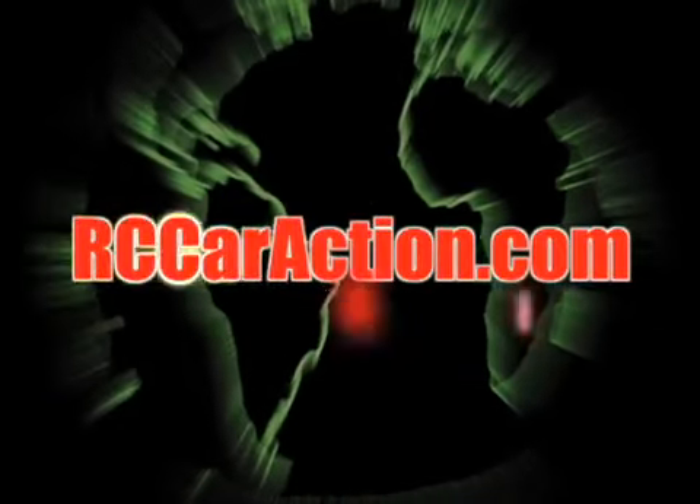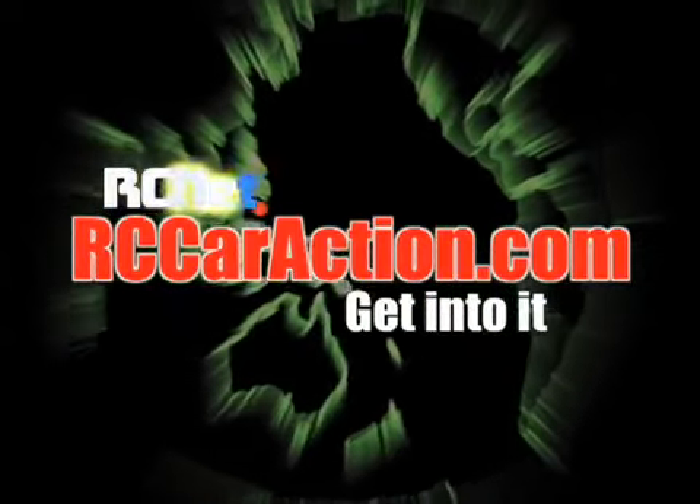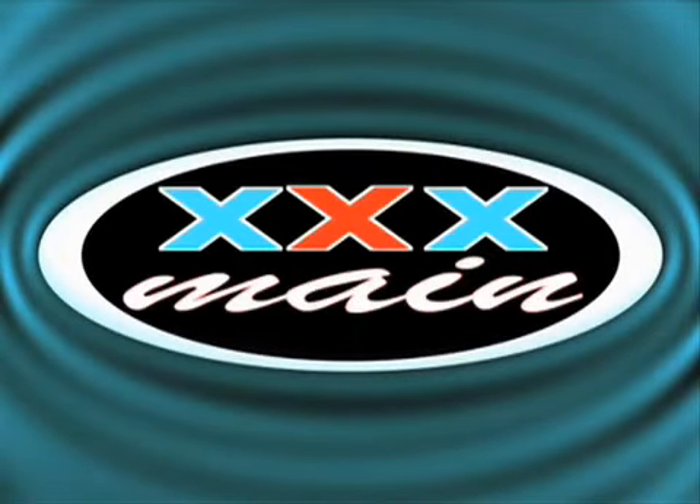Your number one RC information source, rccaraction.com. Sponsored by XXXMain.